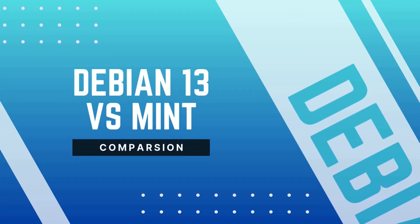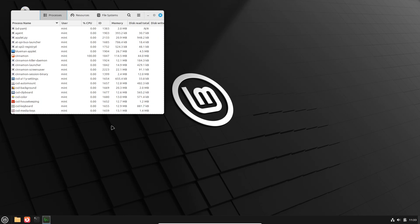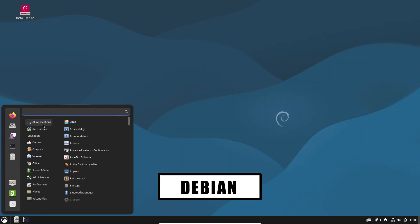What if the perfect Linux for you isn't about being the flashiest, but about matching how you work? Today, we'll walk through two dependable choices: Linux Mint, the polished user-friendly option, and Debian 13, Trixie, the rock-solid conservative choice — so you can pick the distro that actually fits your needs.